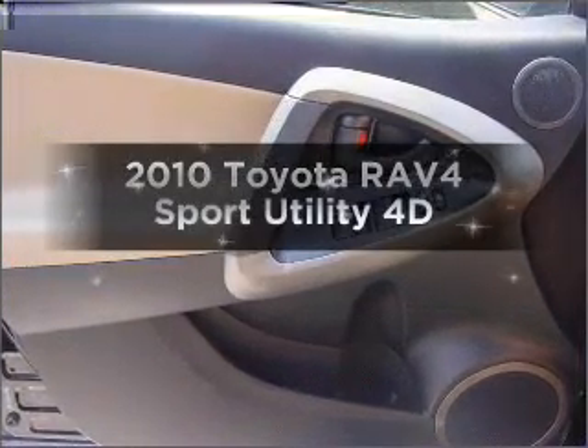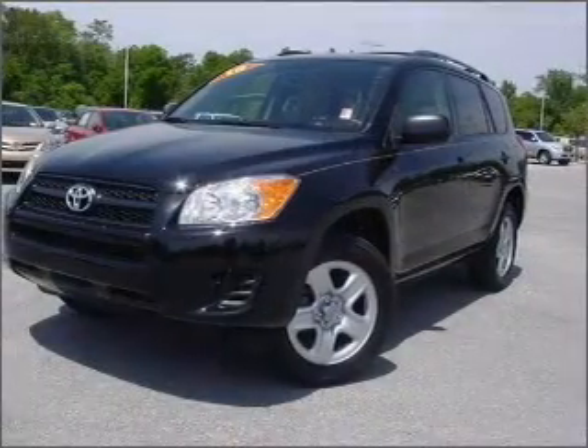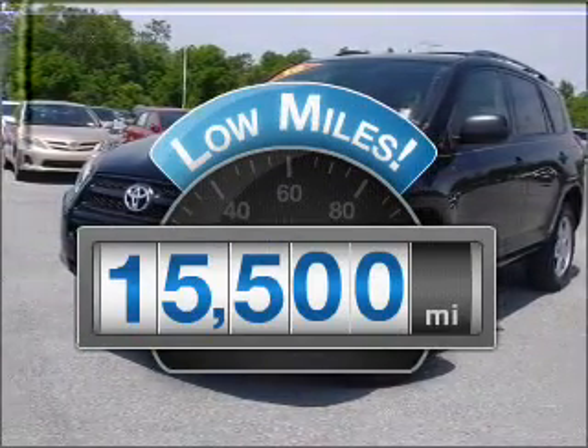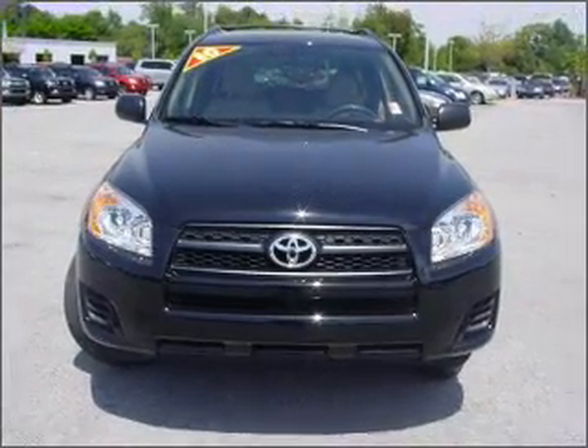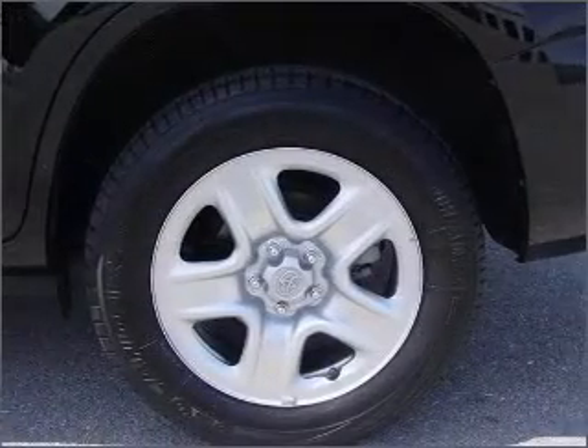Introducing the 2010 Toyota RAV4. Travel the roads in style and comfort in this great vehicle. Get more for your money with this vehicle that features low mileage and dependability. With a reliable engine that responds smoothly to its automatic transmission, premium wheels give a more luxurious look.